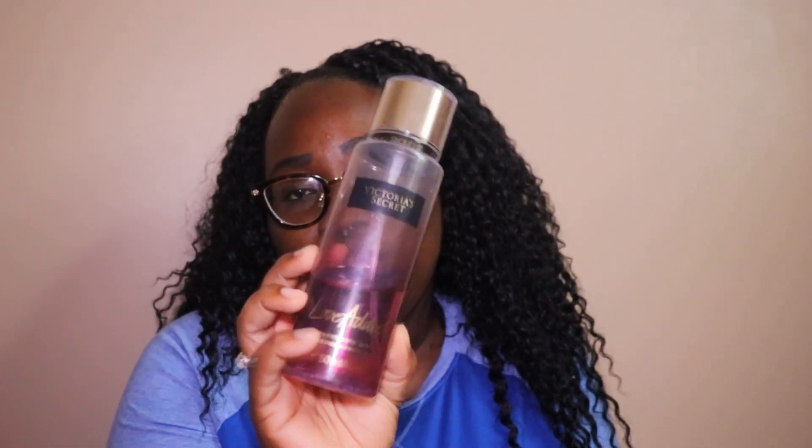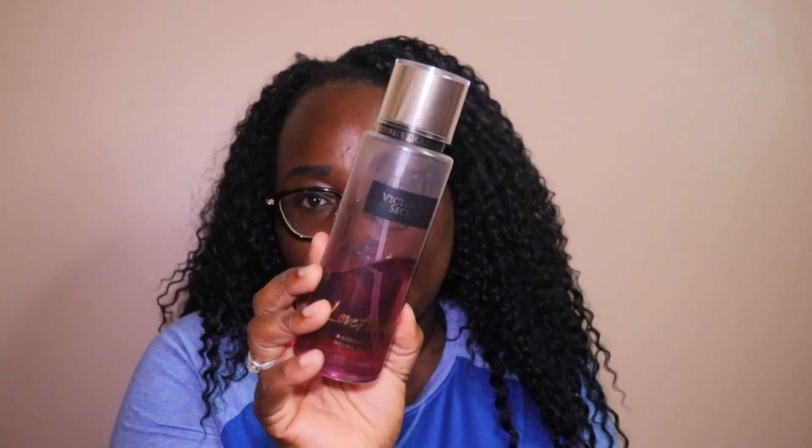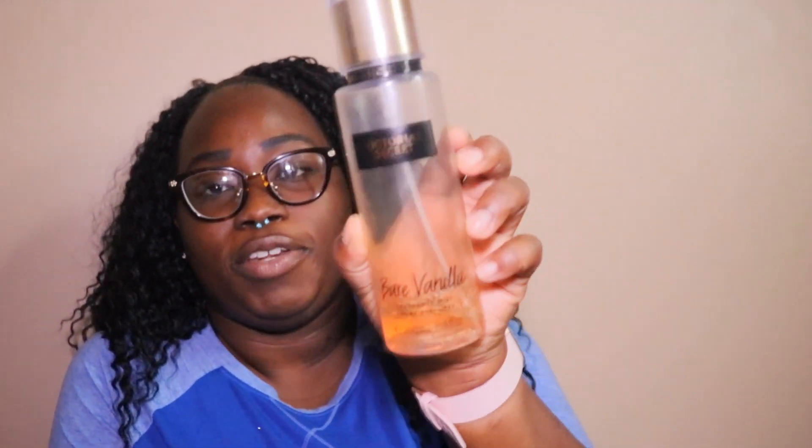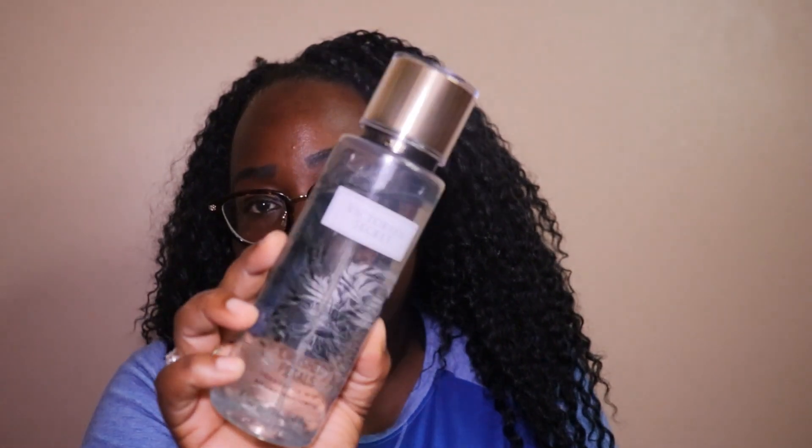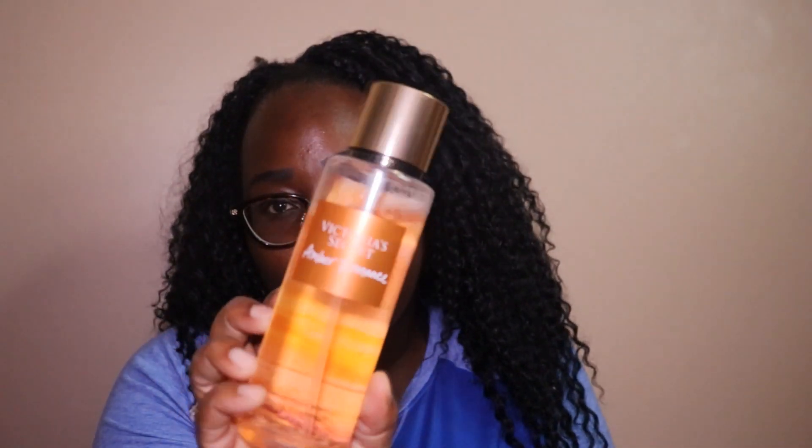Love Addict — I feel like I was obsessed with this at one point and then I just stopped and moved on. This one is Bare Vanilla. As you can tell, I love vanilla — that's like my go-to scent. It's almost down to the bottom. Victoria's Secret Bright Palms. This one is Crushed Petals. Another one of my go-tos: Amber Romance.